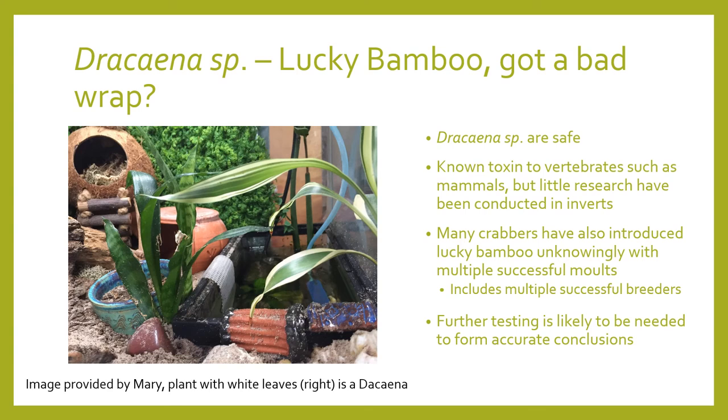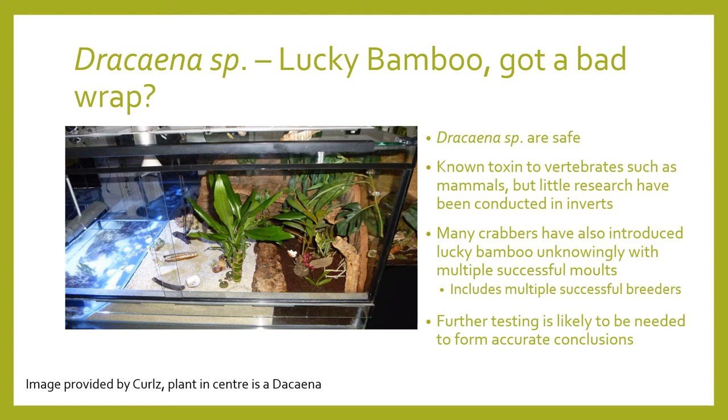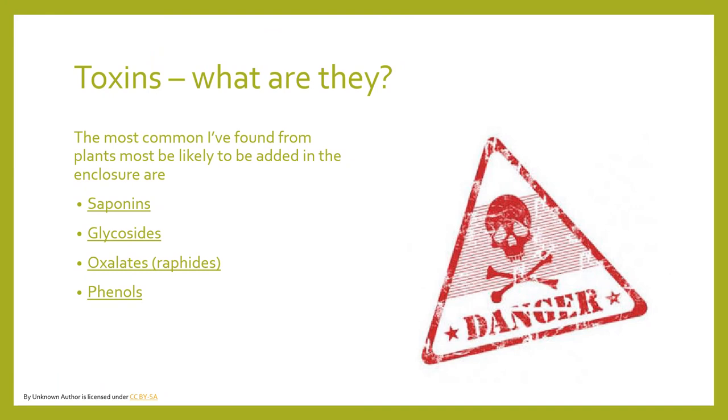I know this might sound controversial, but I think Dracaena or Lucky Bamboo gets a bad rap. Many people accidentally or unknowingly have it within their enclosures, and the crabs do fine with multiple successive molts. I do think further testing needs to be done, and I would like to test it on my own colonies before drawing conclusions whether they are safe or not. Generally, the toxins I've found to be most common are found in houseplants — good examples include saponins, phenols, calcium oxalate (also referred to as raphides), cyanogenic glucosides, and other types of glucosides. This is by no means an exhaustive list, just some common examples.